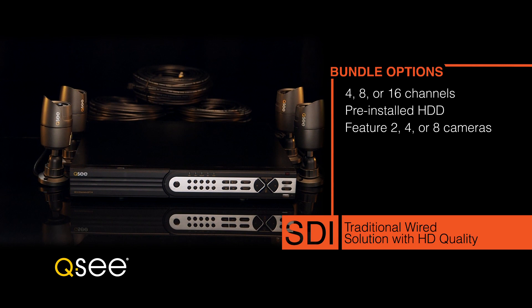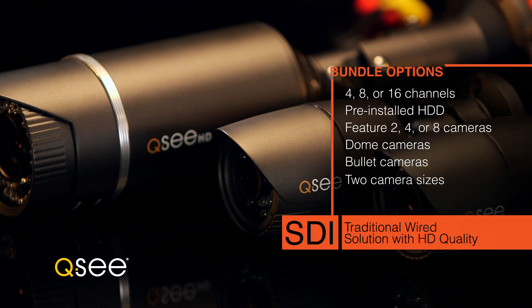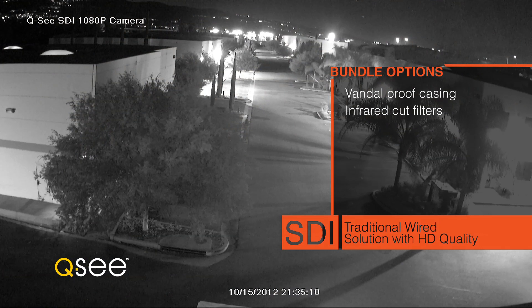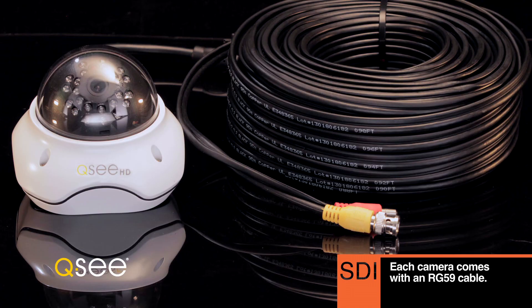Bundles feature 2, 4 or 8 cameras. Choose dome style or bullet style in two sizes, and all are weatherproof. Other options include vandal-proof casings and infrared cut filters for extra detail and clarity day or night. Each camera comes with its own RG59 shielded cabling.